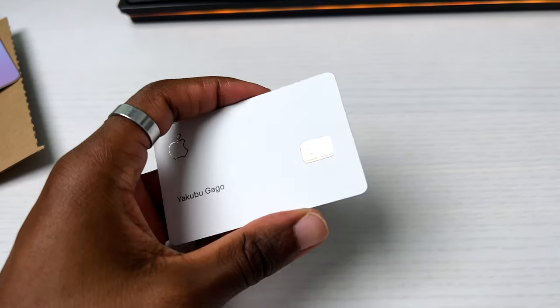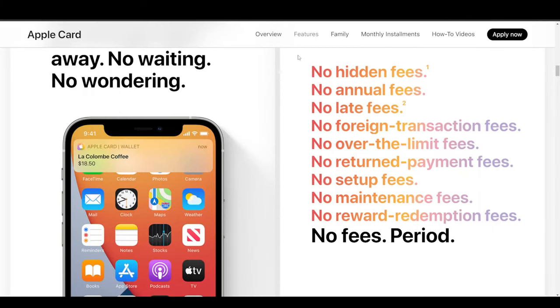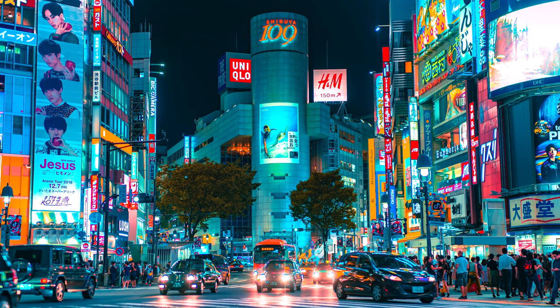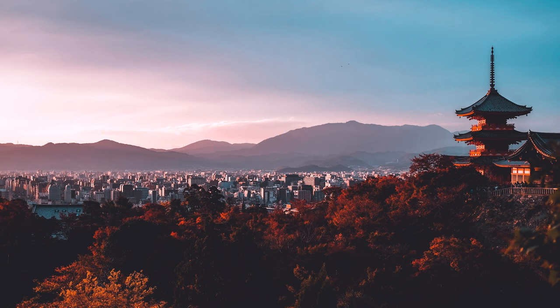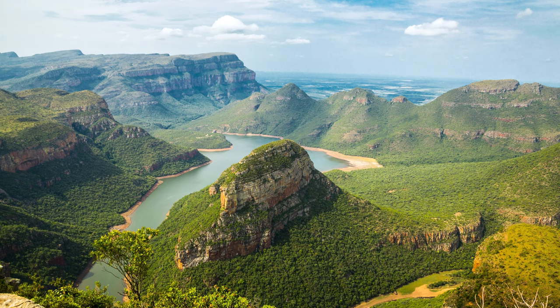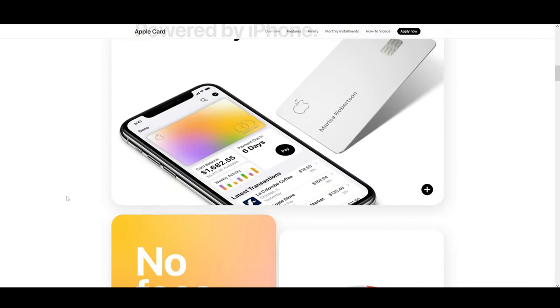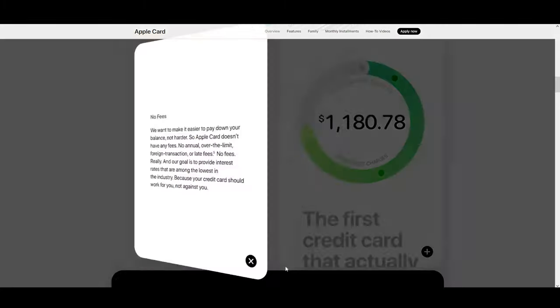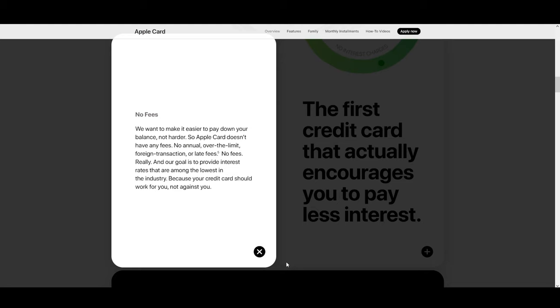Now let's talk about perks and some potential turn-offs. First, Apple claims there are no monthly card fees, no foreign fees, and no late fees — which is super rare. No foreign fees is actually a nice benefit, so you can travel anywhere outside the United States and those fees are waived. Late fees are also waived; usually companies charge around $30 to $35 or more for late payments, but Apple says they won't charge you — though I'll put a big asterisk on that, which you'll understand later.